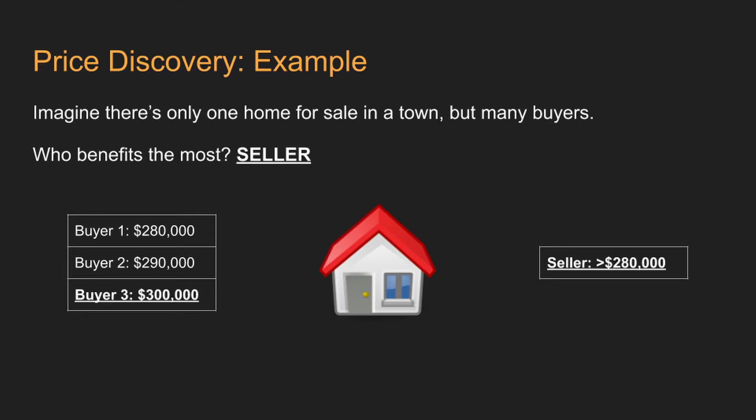Let's walk through some examples to really understand how prices are discovered. We will use the housing market. Imagine there is only one home for sale, but many, many buyers. One person is willing to buy it for $280,000. Another one offers $290,000. And yet another offers $300,000. Assuming the seller is looking for at least $280,000, who gets the home? The buyer who's willing to pay the highest amount — that is $300,000.